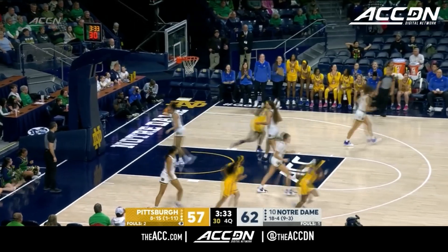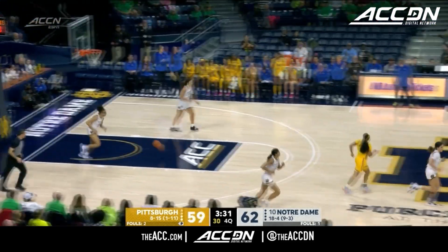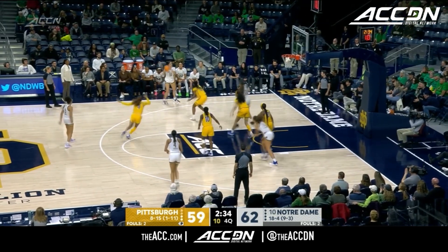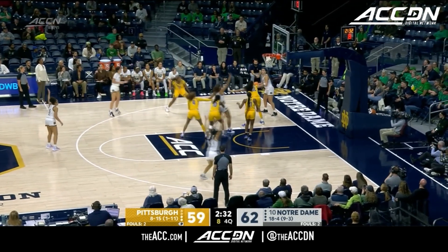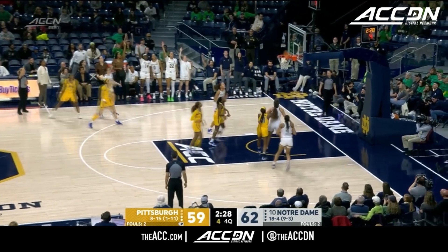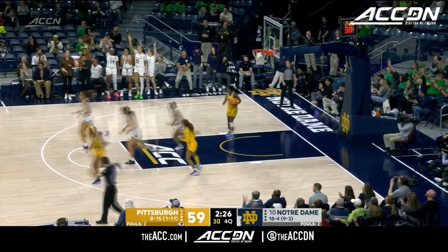Good look inside as Malia Johnson adds two. Prosper, Marshall, Miles, Citron, and Westfield — the five on the floor for the Irish. Six to shoot — now who wants it? Citron — good choice, and that is the right choice.